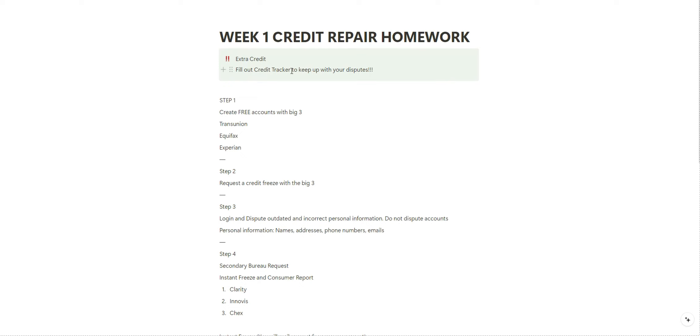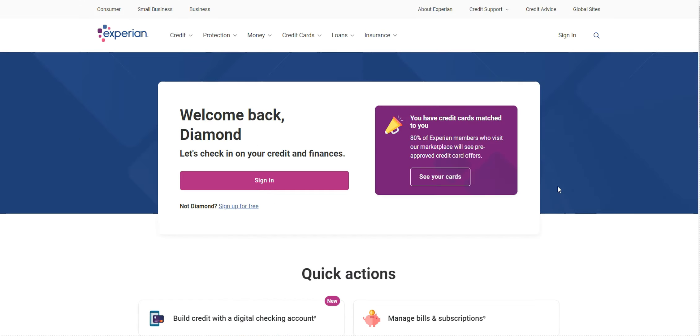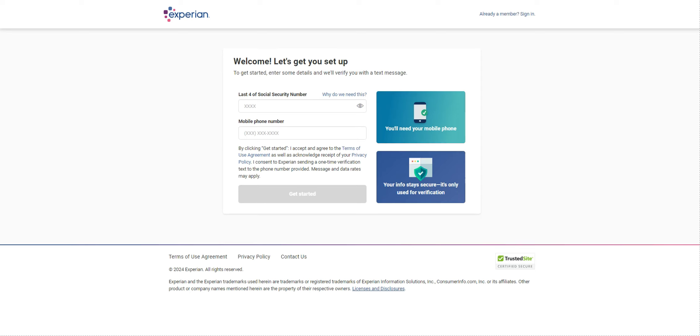The extra credit step was to download the credit tracker to keep up with your disputes. The very first thing you want to do is create a free account online with the big three: TransUnion, Equifax, and Experian. Let's start with Experian — if you don't have an account, click Sign Up for Free and walk through the steps.